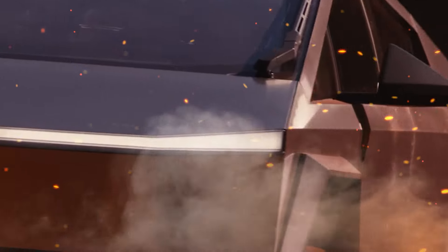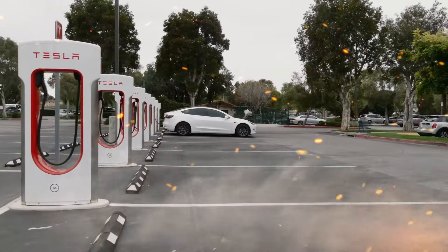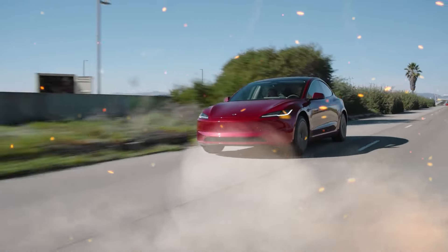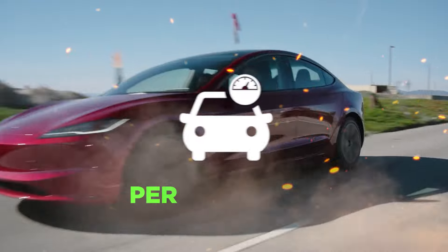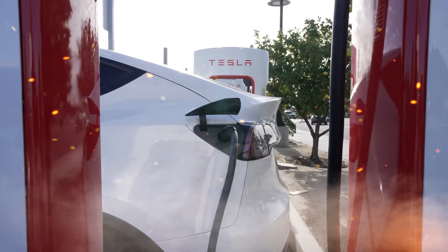Tesla looks to be sharpening its most popular sedan and SUV with eagerly awaited refreshes for both the Model 3 and Model Y. These updated variants promise even more compelling combinations of performance, technology, and style to keep Tesla's sales juggernauts at the forefront of the EV market.